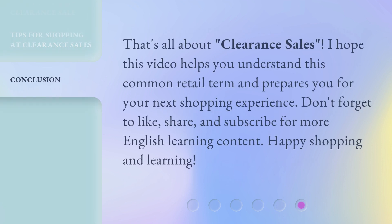That's all about clearance sales. I hope this video helps you understand this common retail term and prepares you for your next shopping experience. Don't forget to like, share, and subscribe for more English learning content. Happy shopping and learning!